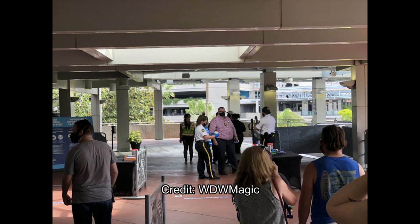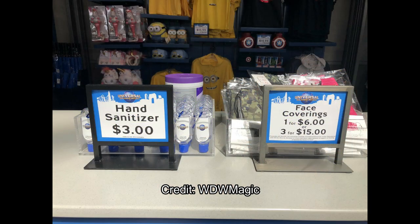When you head into CityWalk you'll notice lots of changes. For example, at every store there's hand sanitizer and face coverings available. Face coverings are $1 for $6 and $3 for $15, which is actually not bad. I bought my face coverings before I customized them and paid $6 per mask, so that's reasonable.